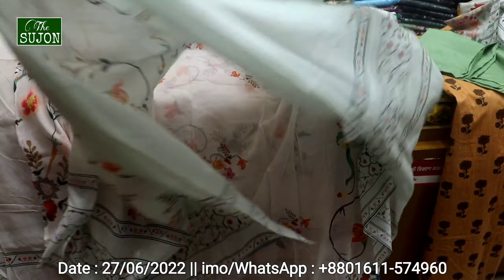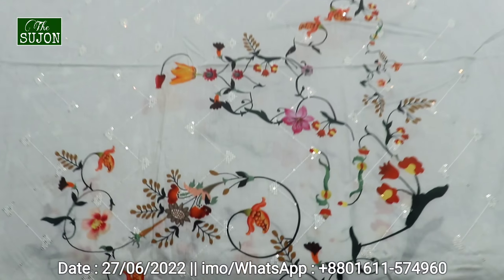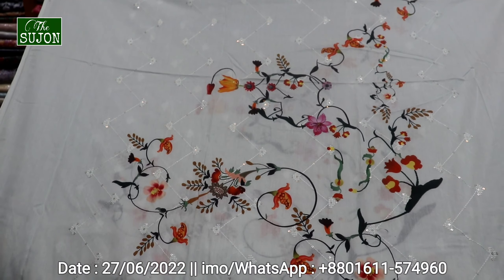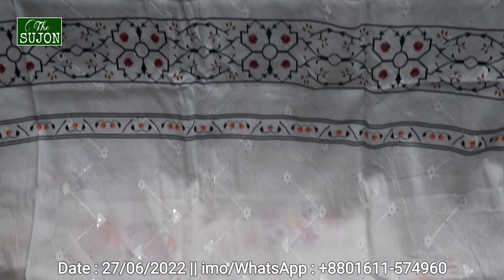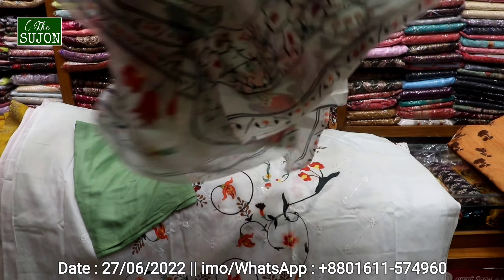The color is very beautiful. I can see it very well with my camera. It's very beautiful. The color is very beautiful.